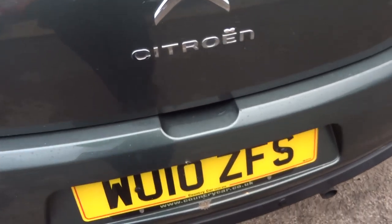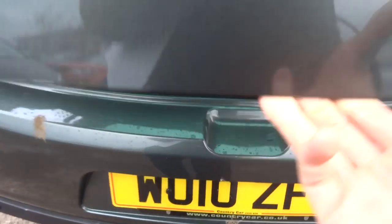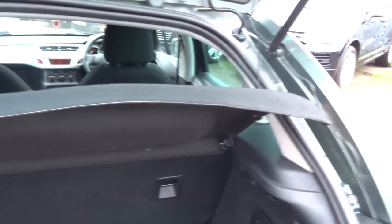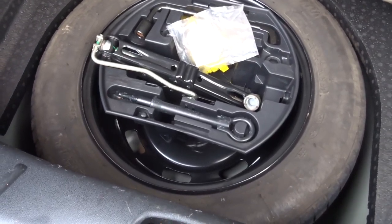Let's get into the boot. There's a button just here that you press. It shows the floor mats and the parcel shelf, and then underneath you also have your spare with your locking wheel nut and your assembly kit.